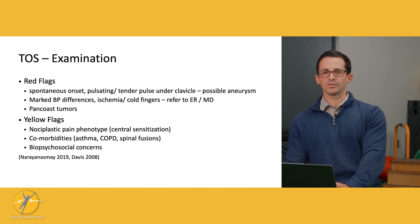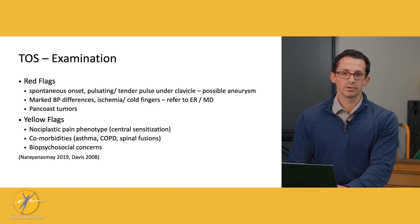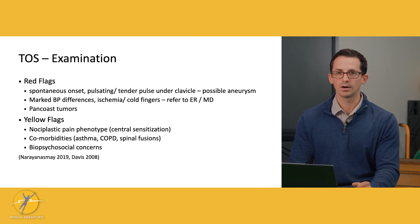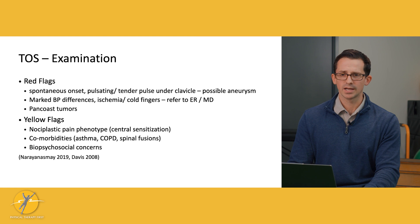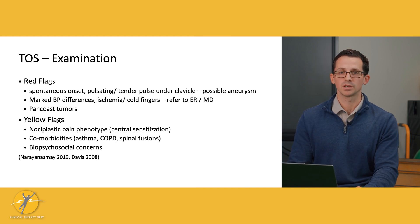Moving to the physical therapy examination for someone we think has TOS symptoms, we first need to consider red flags. A spontaneous onset, a pulsating or tender pulse under the clavicle could indicate a possible aneurysm. Significant blood pressure differences between sides, spontaneously cold fingers — these could be arterial-related with lack of blood flow, and we may want to refer to their doctor or potentially the emergency room. Also, don't forget about a Pancoast tumor in the area that could be compressing and narrowing that space.